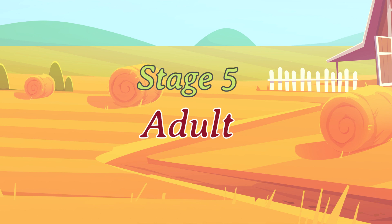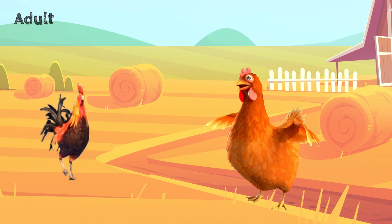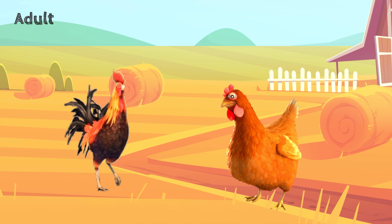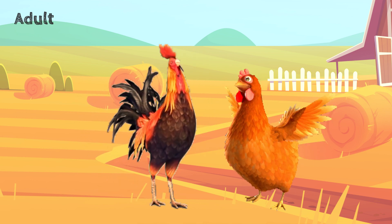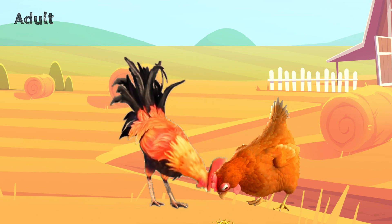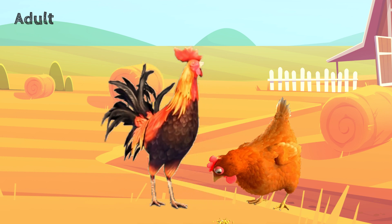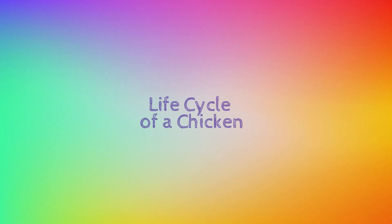Stage 5: Adult. Now we come to the final stage of their life cycle. In this stage, the male chickens become roosters and the female chickens become hens. Roosters can be incredibly loud and very territorial around their hens. Hens usually start to lay around the 20-week mark on average. The average chicken can live anywhere from 3 to 8 years. Life cycle of a chicken.